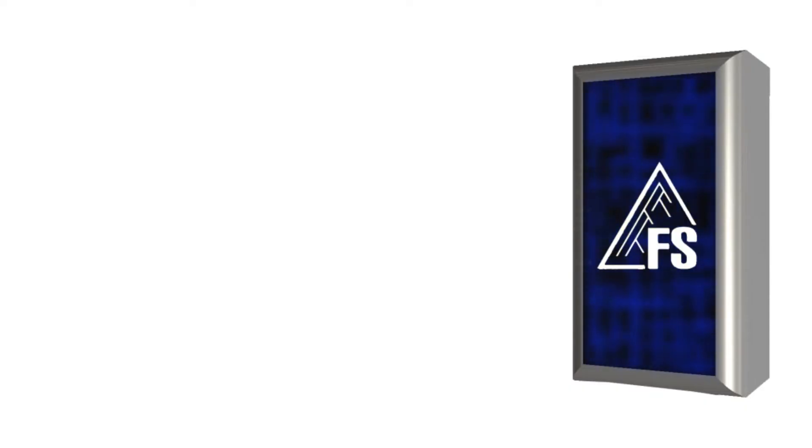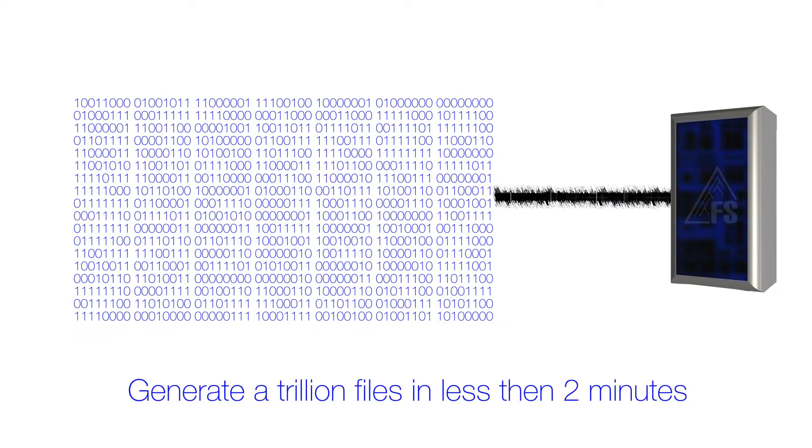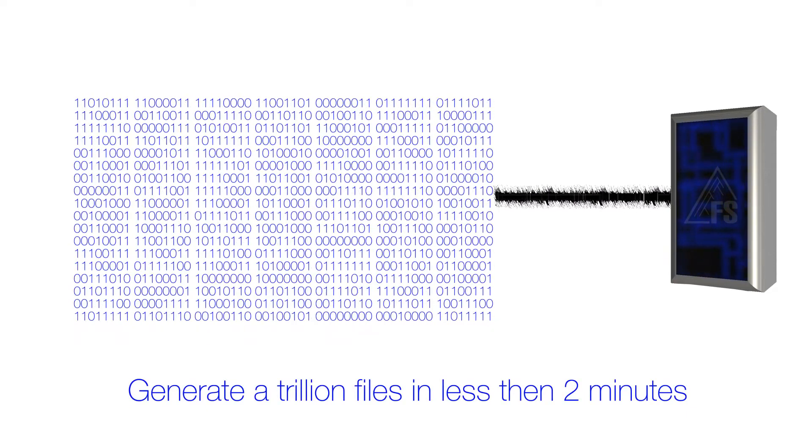We've actually run DeltaFS on one of the largest supercomputers in the world and it was able to generate a trillion files in about less than two minutes. With DeltaFS we catalog data as soon as it is produced.